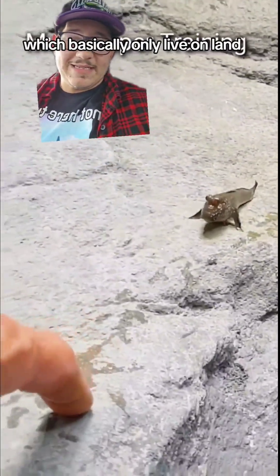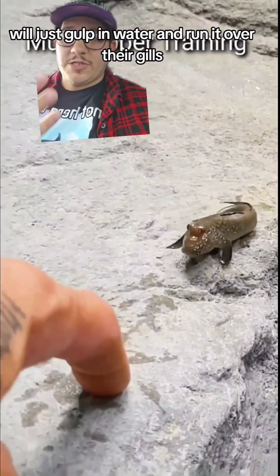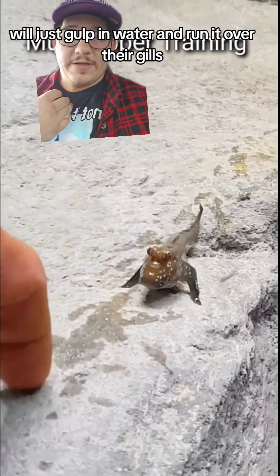Fish like mudskippers, which basically only live on land, will just gulp in water and run it over their gills.